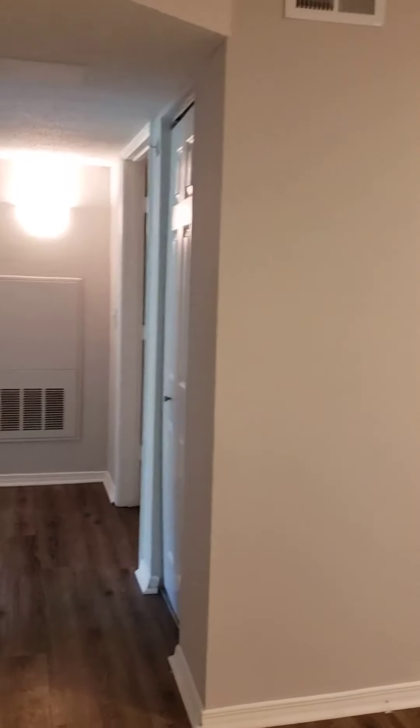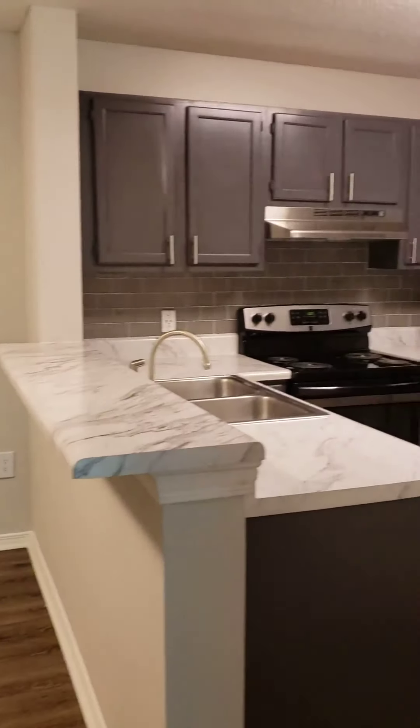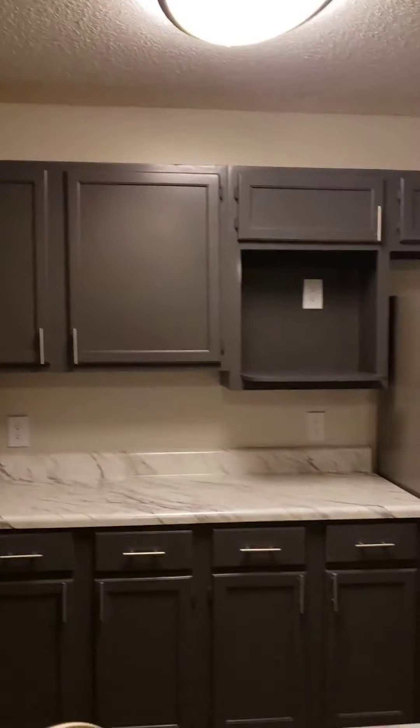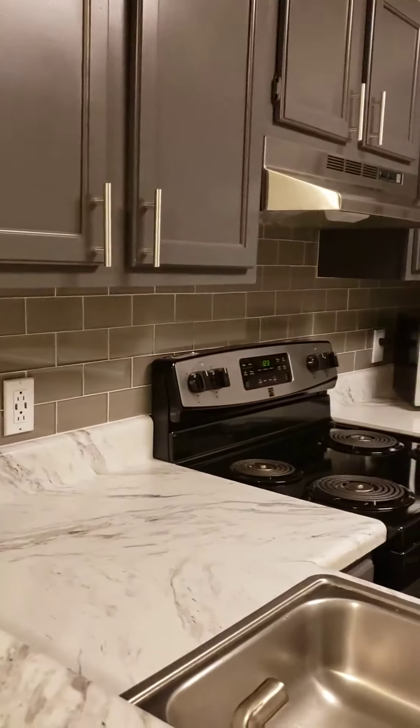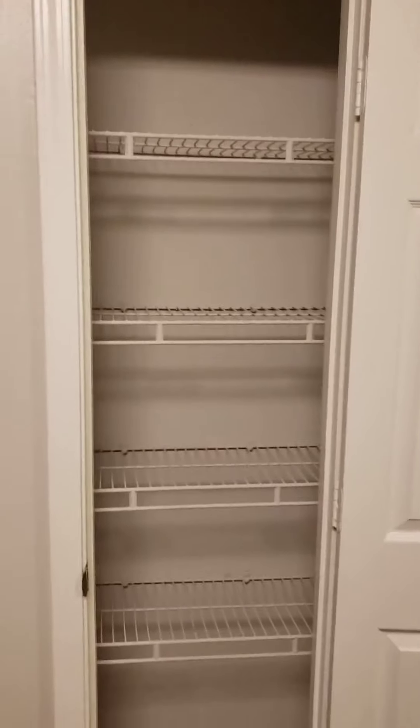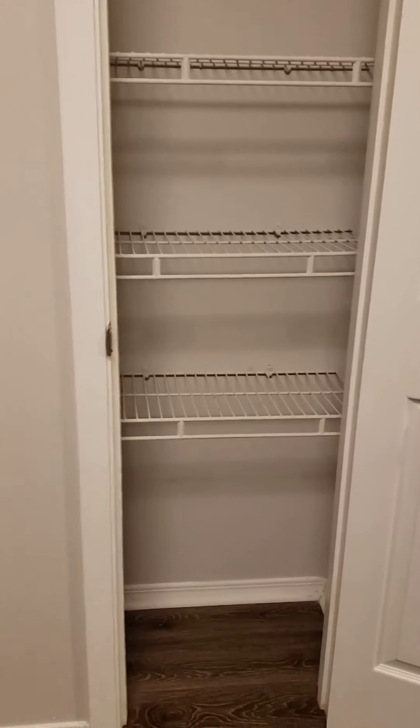There's an interior dining room and kitchen area, which is very large and spacious. As you can see, we're fully upgraded with the marble countertops, gray cabinets, the subway tile backsplash, and stainless steel appliances. Walking into the kitchen, I'll show you your pantry — lots of shelves for storage, including the cabinet space that's here.